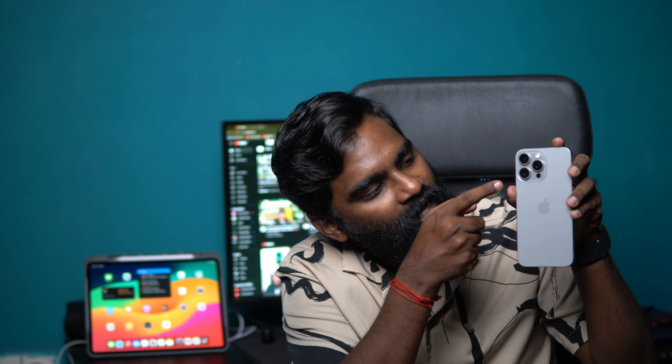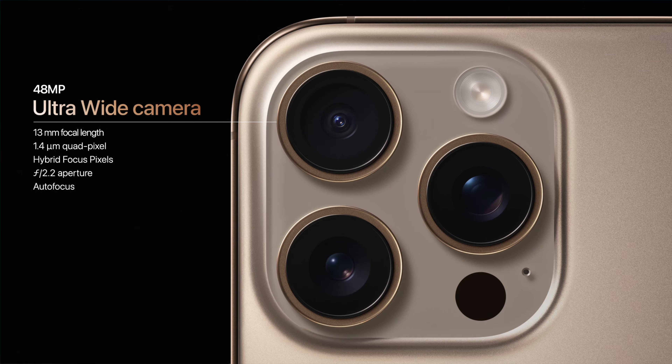The main feature for me is the camera. The wide camera is 48MP, which is a Fusion camera. The best part is the ultra-wide — usually ultra-wide resolution is dim because it uses only 12 megapixels. In the 15 Pro Max it used 12 megapixels, but in the 16 Pro and 16 Pro Max, the ultra-wide lens comes with 48 megapixels, which is great. The telephoto lens remains the same.